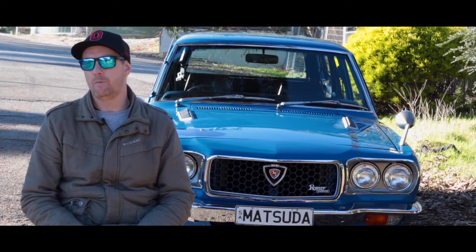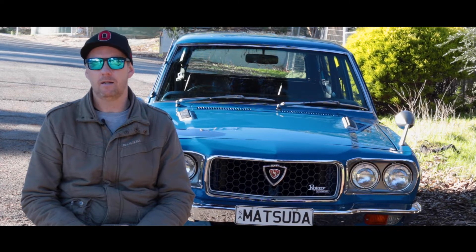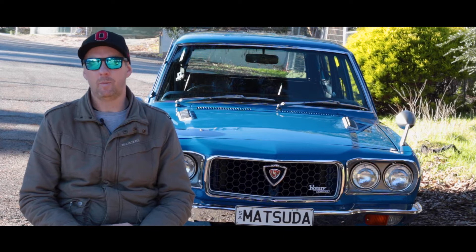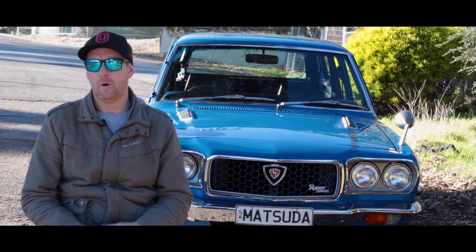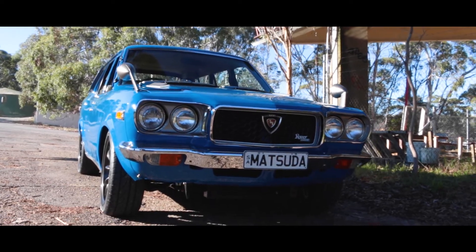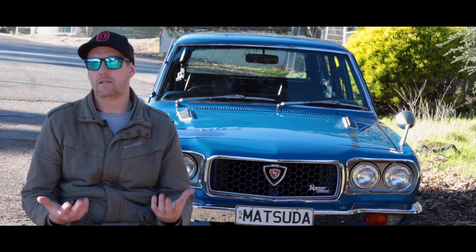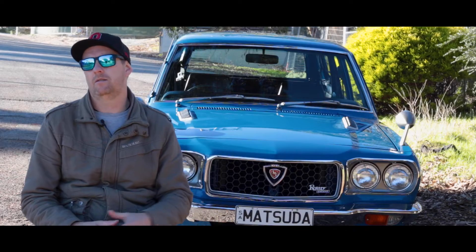It was a very original car — came from an old guy, lamb's wool seat covers, very mint. I'd actually started another project which was an RX3 sedan. It went to a panel beater, the panel beater did a runner with the car and cash — I basically lost an original RX3 sedan. So when the wagon came about, I had all the bits to build a car but no car, and I put all the sedan parts into the wagon plus a few extras I'd imported from the States and Japan.